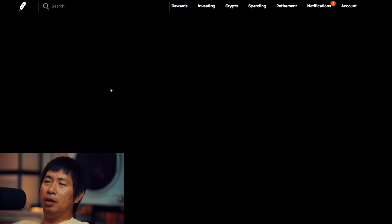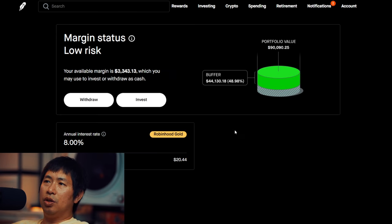If I click on this, it'll show that the annual interest rate for Robinhood Gold is currently at 8%, and my daily interest is $20.44. If you look at this little diagram over here, you can see my portfolio value is $90,000, and my buffer — which is this green part right here — is around $44,000.